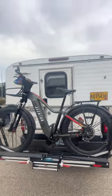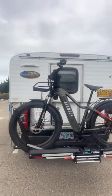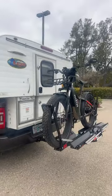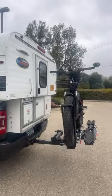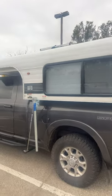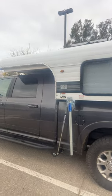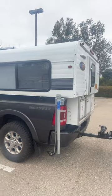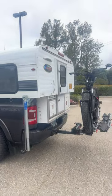I did get an extension for the bike rack. The Quicker Stuff bike rack with the heavy e-bike has been holding up so far. Time will tell, but the camper has been performing very nicely.